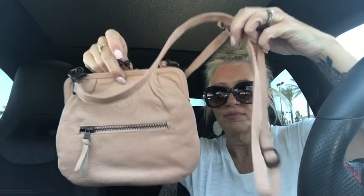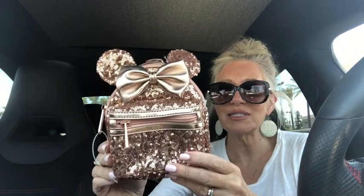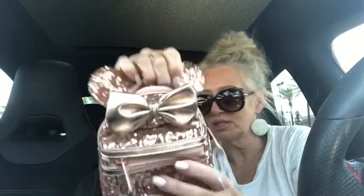I found this Loungefly wristlet slash belt bag in rose gold sequins — it looks like a little backpack but it's actually a wristlet and you can also wear it as a belt bag. Brand new condition, Disney Loungefly, so cute. Rose gold, and look at the inside — brand new condition.